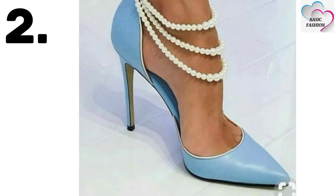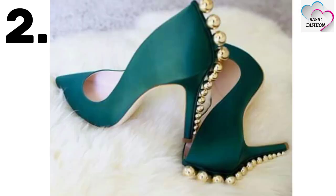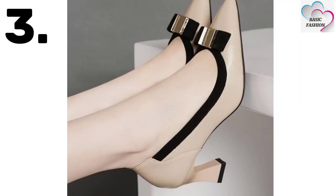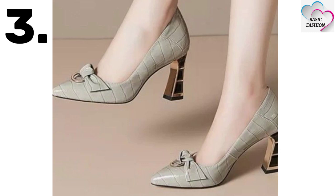Pencil heels are also trending. You can wear these heels for an occasion or a business meeting as well. Number three is kitten heel — to be very honest, it's very amazing and very comfortable.